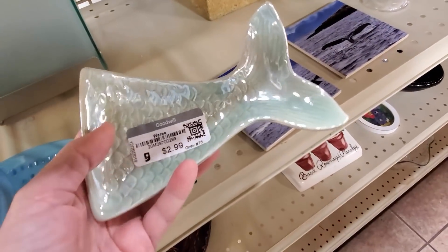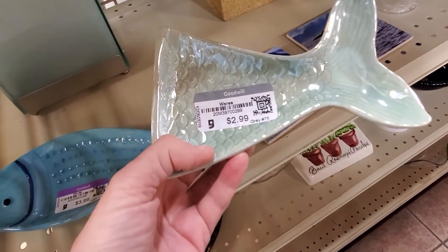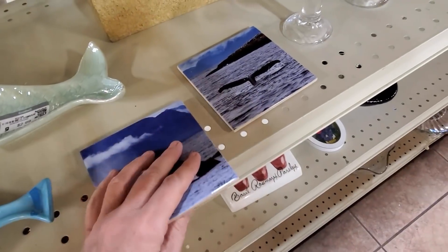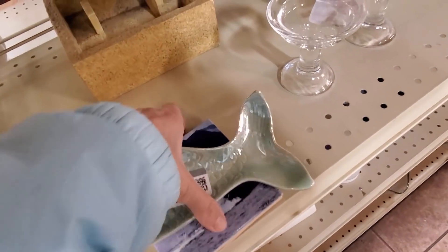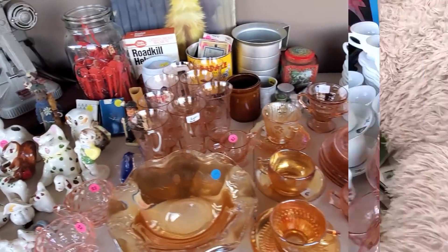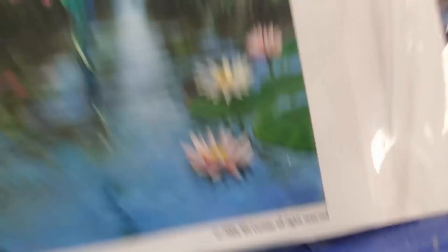I tend to reveal a lot about myself in these videos, including when I pick up something that I'm wrestling with buying because I know it's for me — I love whales and sea life and seashells, but I only have so many rooms to decorate. I did end up picking these up. I love this little guy because he sits on my desk and torments a friend every week during a Zoom call. And then these I found in the bin — a famous artist, Will Cormier, here in Vegas — I sold both very quickly for $80.